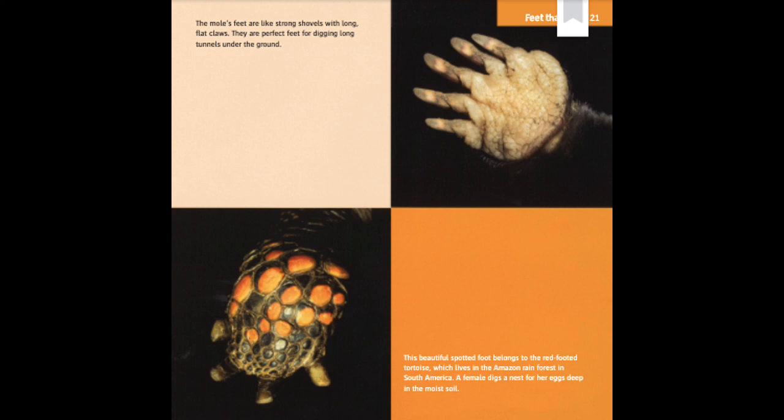Feet That Dig. The mole's feet are like strong shovels with long, flat claws. They are perfect feet for digging long tunnels under the ground. This beautiful spotted foot belongs to the red-footed tortoise, which lives in the Amazon rainforest in South America. A female digs the nest for her eggs deep in the moist soil.